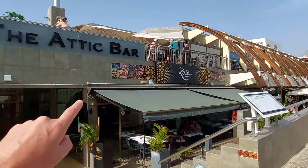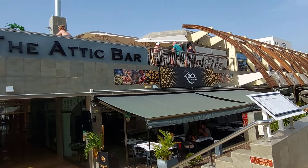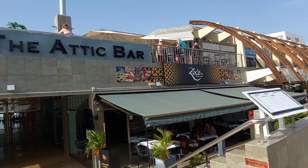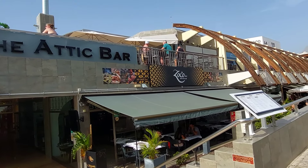At the end, if you like, you've got the Attic Bar. And then there's Zoco.